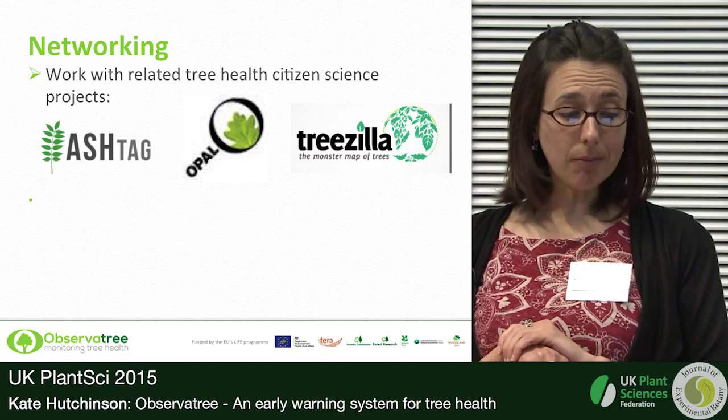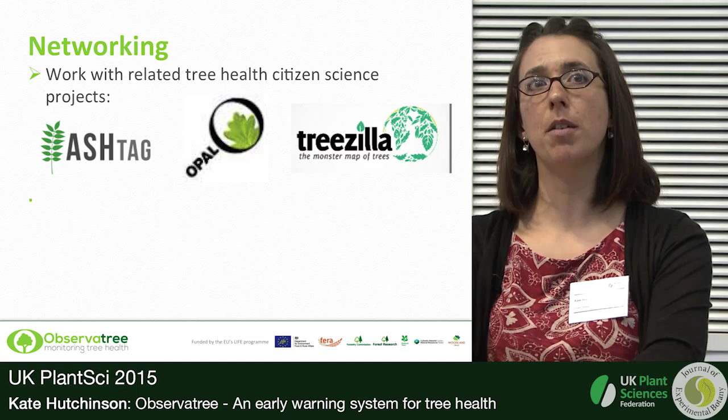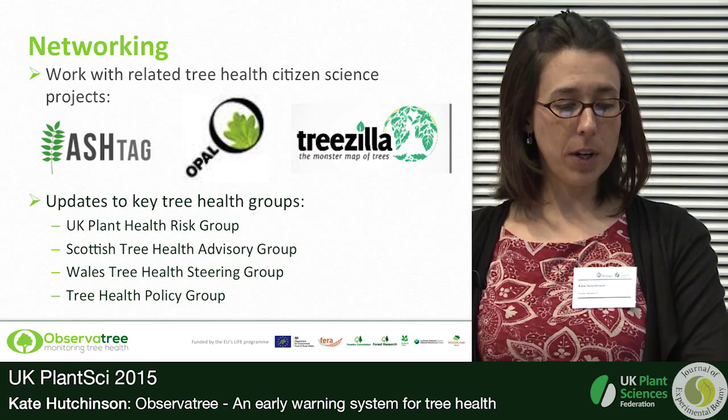Citizen science is quite popular at the moment and we're working very closely with a lot of the other tree health projects out there. All of the projects working together have created a Tree Health Citizen Science Network. If any of you are involved in that kind of thing, please do give me a shout and I can let you know about it.